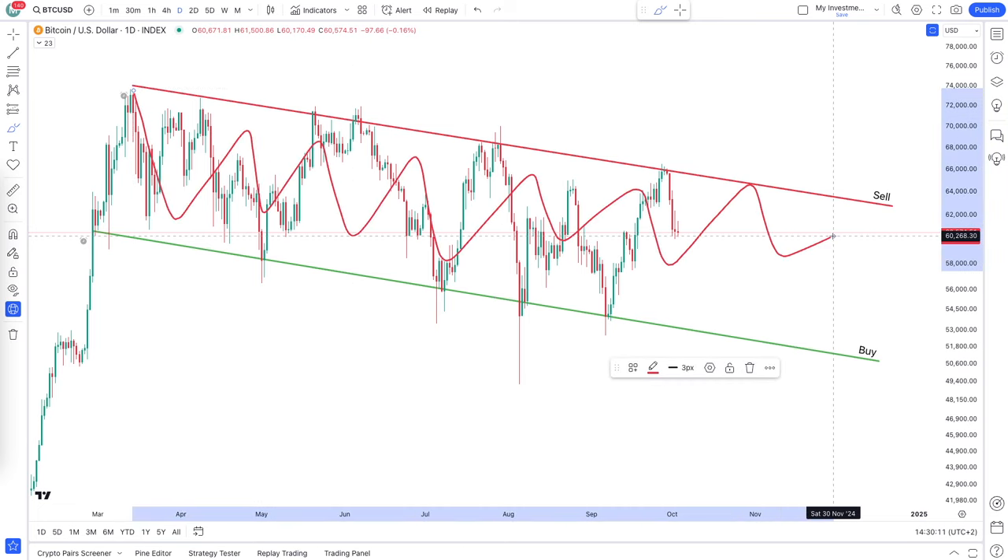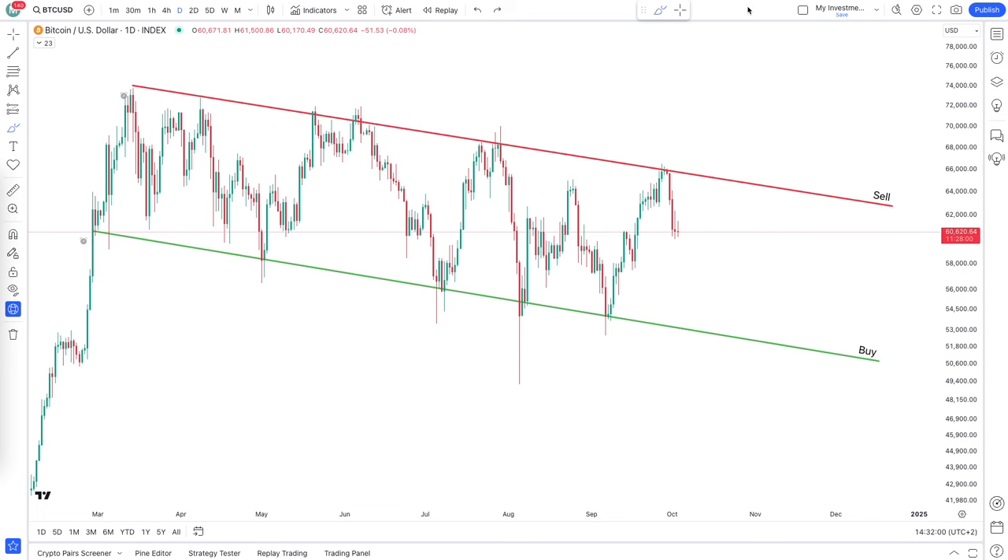Bitcoin is moving sideways and it's quite boring. But what if I tell you that you can actually make money with this? Check out this chart. On the chart, you have a channel with a line on the bottom and a line on the top.